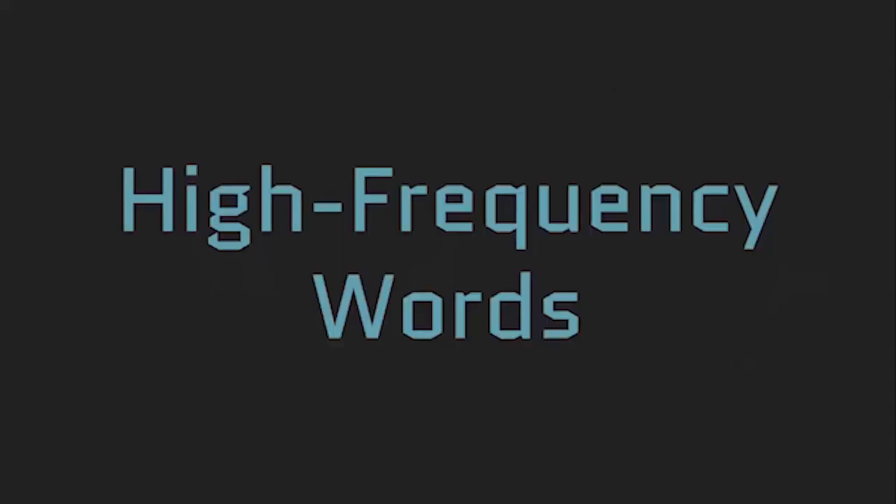Now we need to learn the high frequency words. You need to know how to read these words right away when you see them, and they're not always spelled the way that they sound. So these are words you want to remember when you see them.